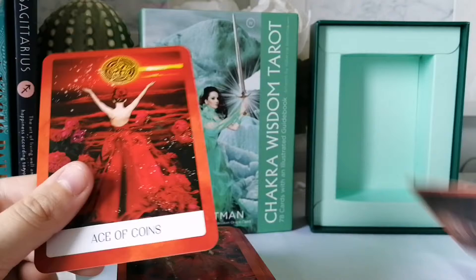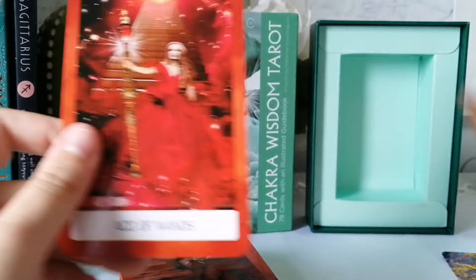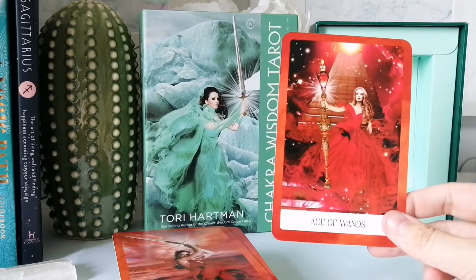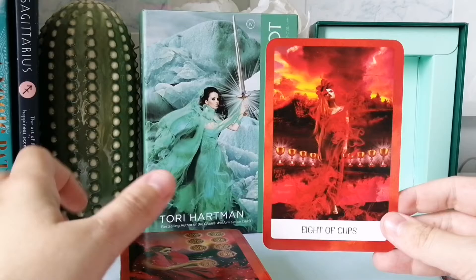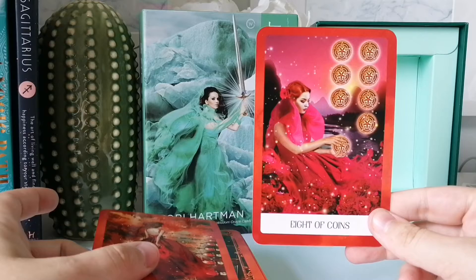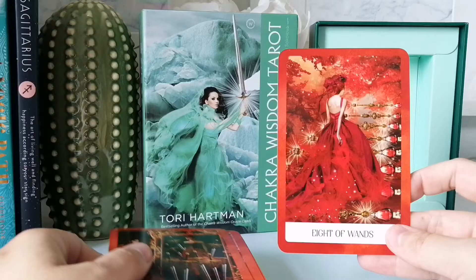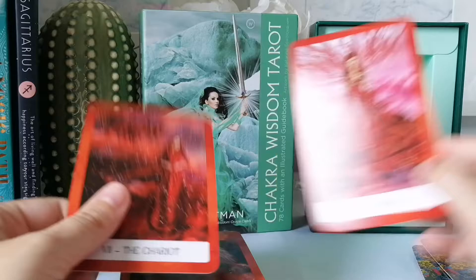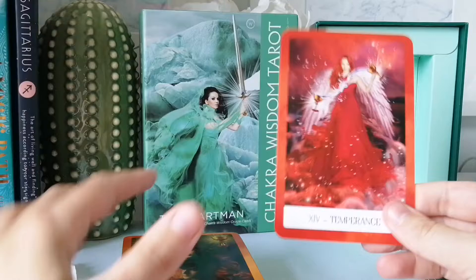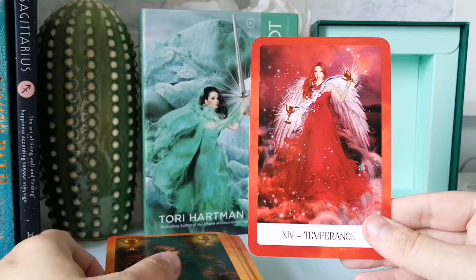The first card is the Ace of Cups, then the Ace of Coins — so all the Aces are red. Then Ace of Wands, Ace of Swords. Then we have the Eight of Cups, Eight of Coins, Eight of Wands, Eight of Swords. Then the Fool, the Chariot, and Temperance — these are all the red cards.